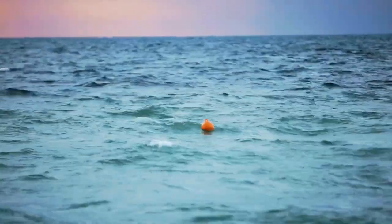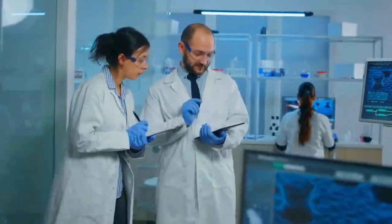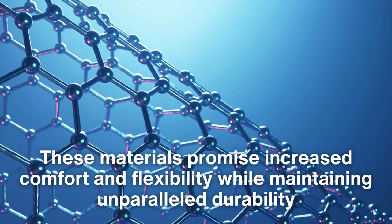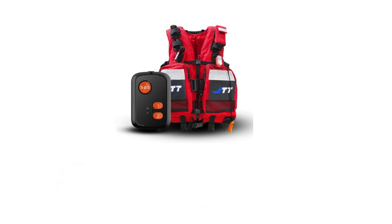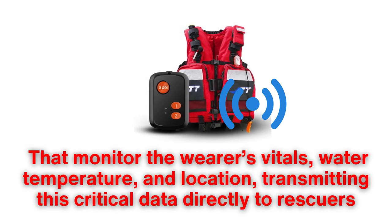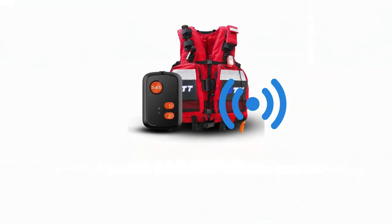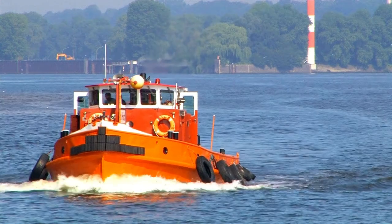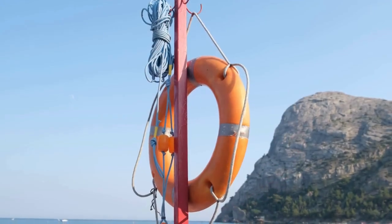Looking ahead, the science of buoyancy is being reimagined through advancements in materials and technology. Researchers are experimenting with nanomaterials and graphene to create even lighter and more robust life jackets, promising increased comfort and flexibility while maintaining unparalleled durability. Smart technology is also making waves, with prototypes featuring sensors that monitor the wearer's vitals, water temperature, and location, transmitting this critical data directly to rescuers. These innovations promise to take the life jacket from a passive safety device to an active participant in life-saving efforts.